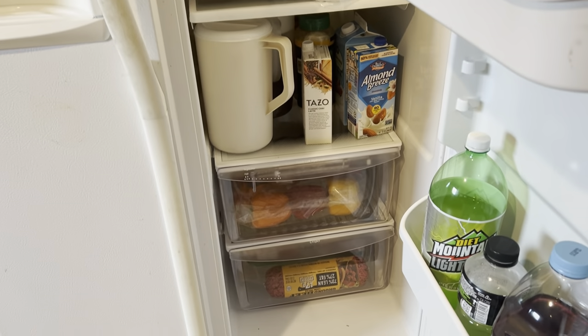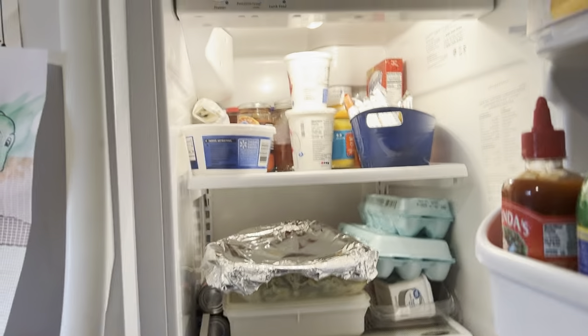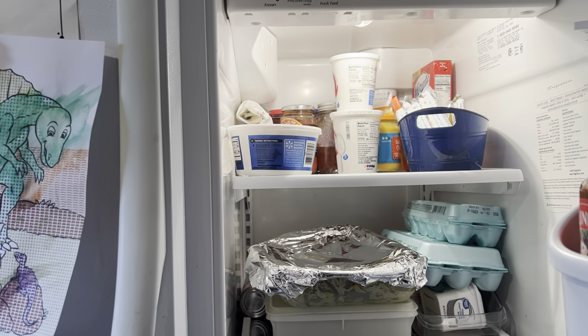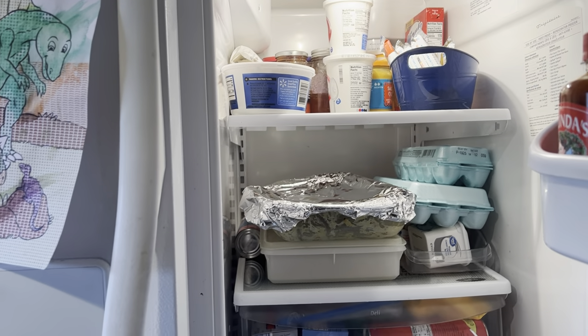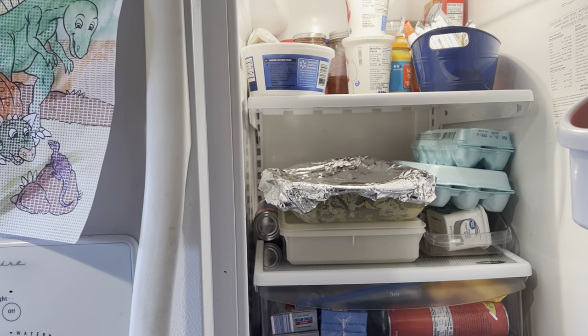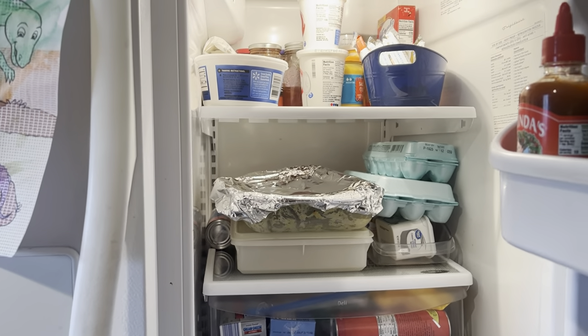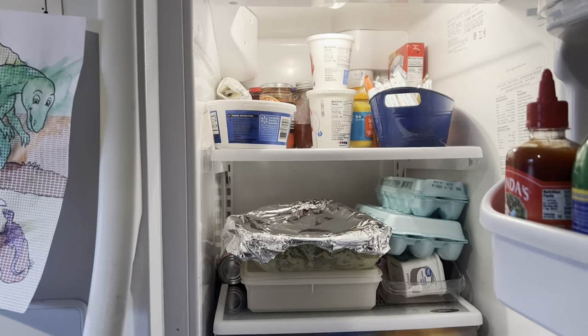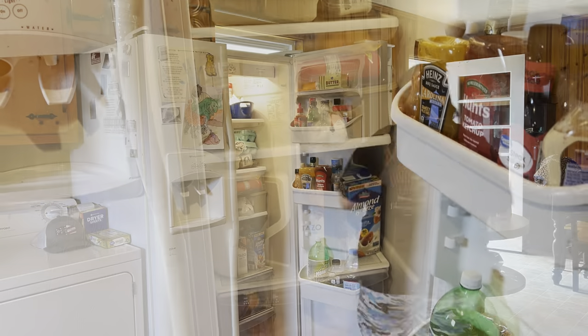The fridge isn't too bad. I'm just going to go through, clean off the shelves if needed, and kind of organize. I do have some leftovers in here that I need to throw out — we've eaten on them a couple days, we're just tired of them at this point. We ate on them as much as we could; now it's time to get rid of the rest. Just going to go through and reorganize.